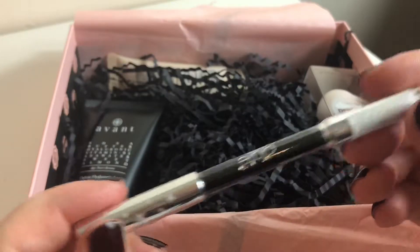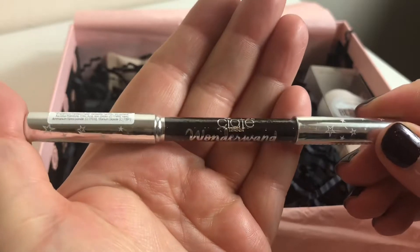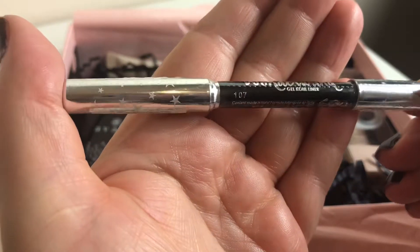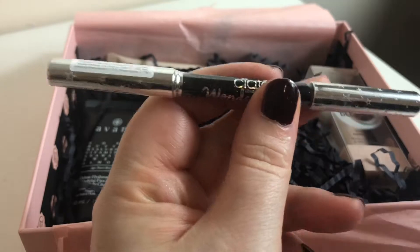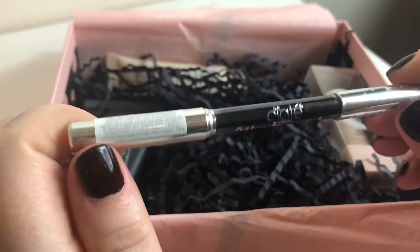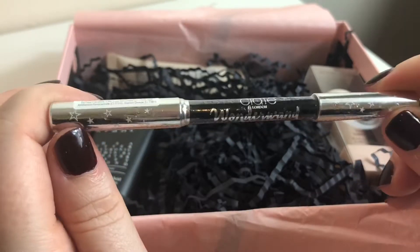The second item is by Ciate — Wonder Wand. I like that it's got stars on. It's a pencil eyeliner. I don't wear pencil eyeliner much these days even though I've got quite a few, so I might just start doing it again just so I can try this as well.